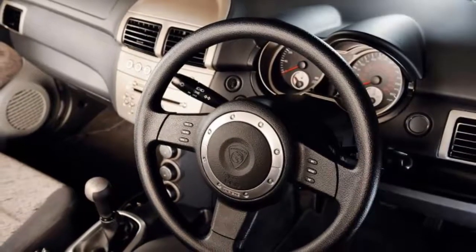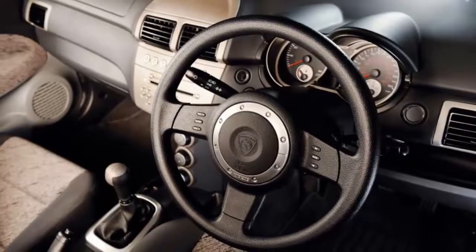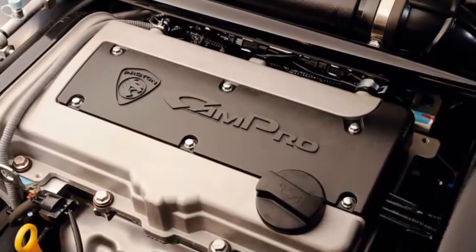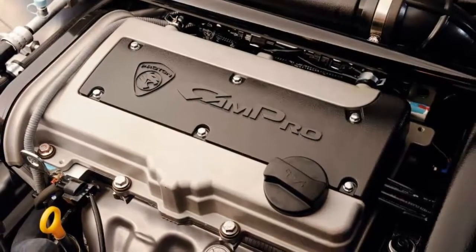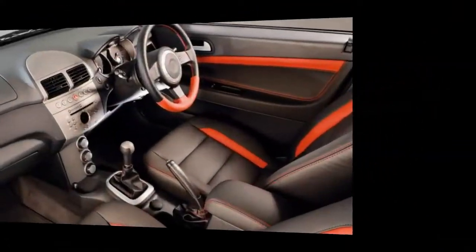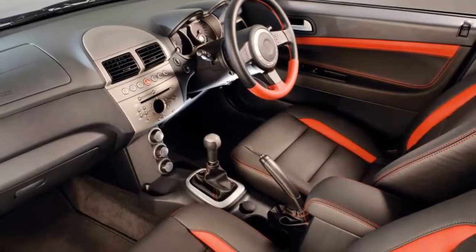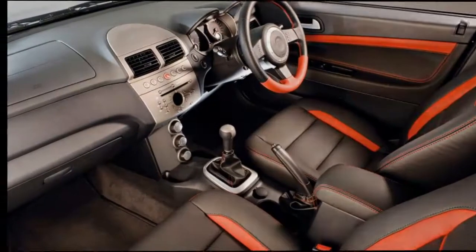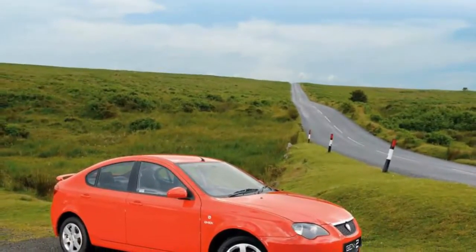Proton Gen 2 review. On the face of it, the Proton Gen 2 is an appealing prospect. For the price of a Ford Fiesta you get a Focus-sized hatchback with handsome, if dated, styling. Available as a hatchback and a saloon, the latter is offered with an LPG tank fitted in the boot — one of very few new cars available with the cost-saving setup. LPG fell out of favour with other manufacturers when government subsidies dried up, but the rising cost of fuel could see it make a comeback.